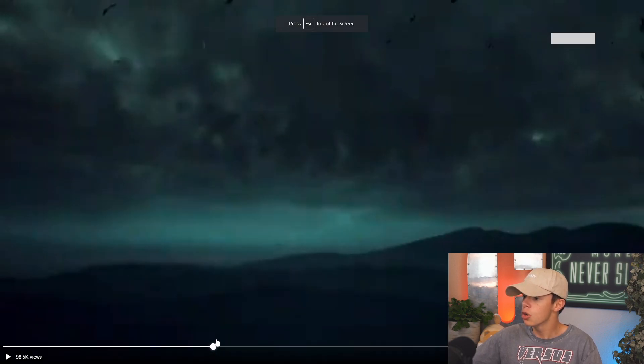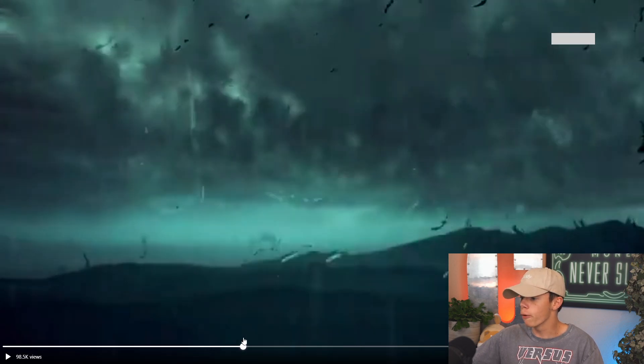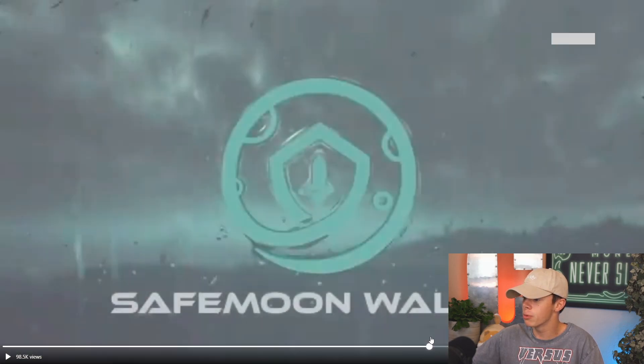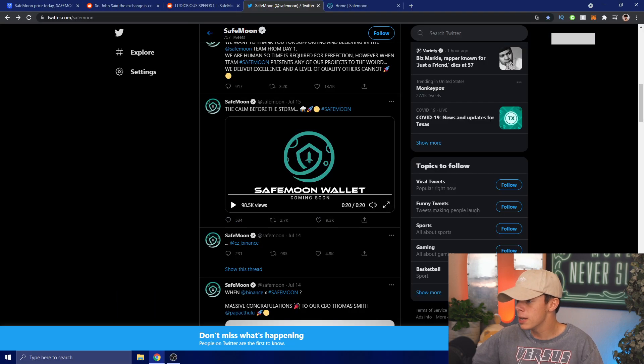There's just a storm and it looks like a ton of feathers or leaves is falling — maybe owl feathers or bird feathers. We have rain forming a SafeMoon logo and then the SafeMoon wallet with 'coming soon.' So we could be seeing the SafeMoon wallet release very very soon.